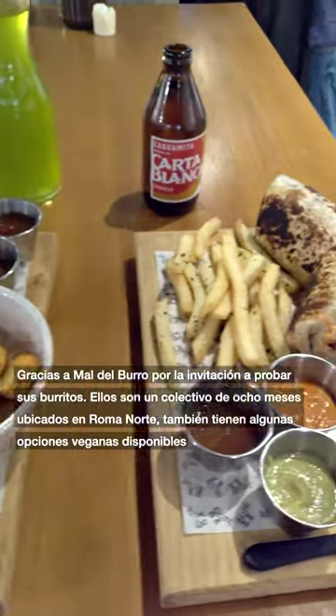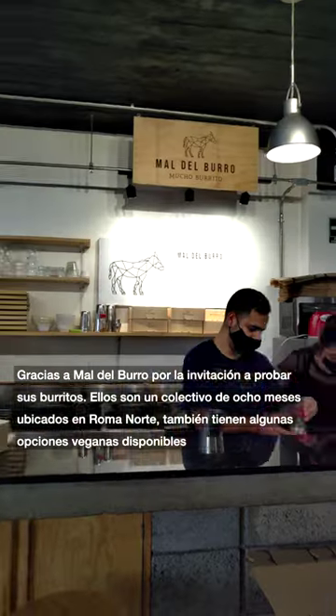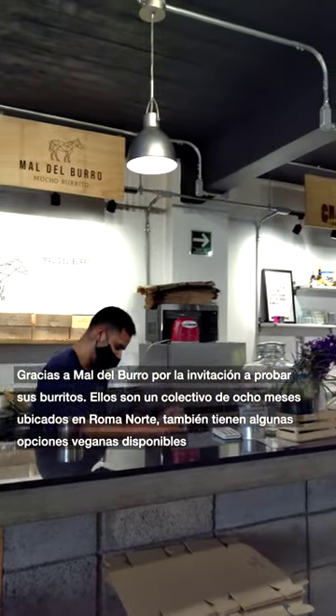Thanks to Mall del Burro for inviting us to try your burritos. They're an eight-month-old collective located in Roma Norte. They also have some vegan options available.